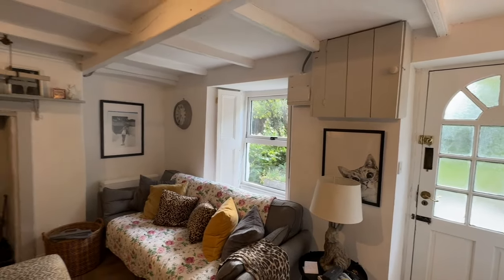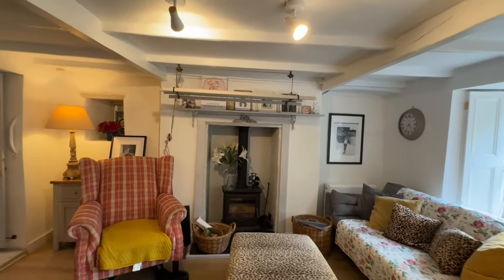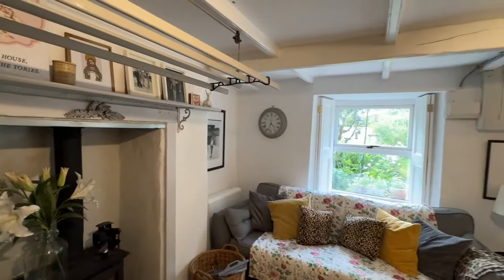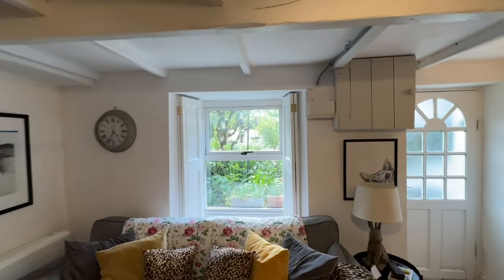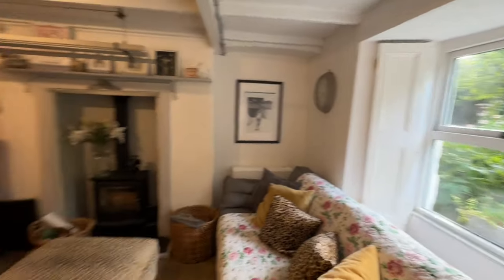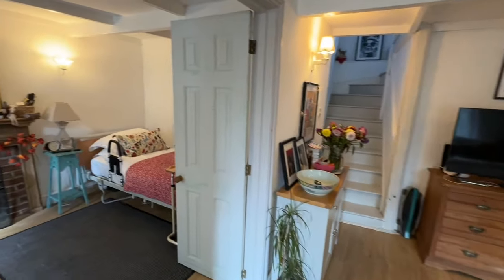Once inside, we step into a gorgeous living room with a beamed ceiling and there's a cozy wood-burning stove in addition to the electric heating. You can see in the corner the electric night store heater. There are some lovely shutters to the windows at the front and practical hard flooring.